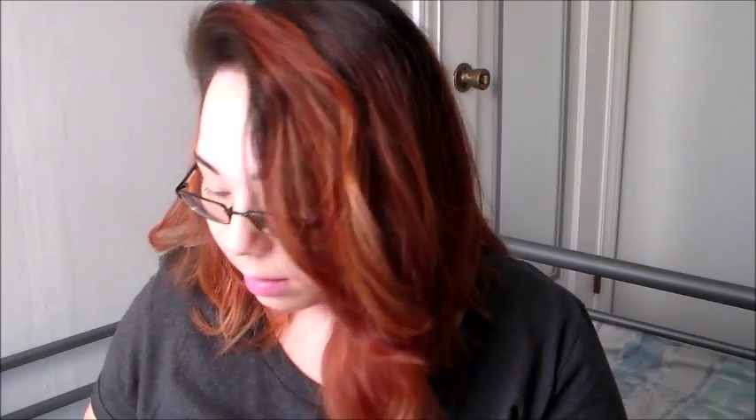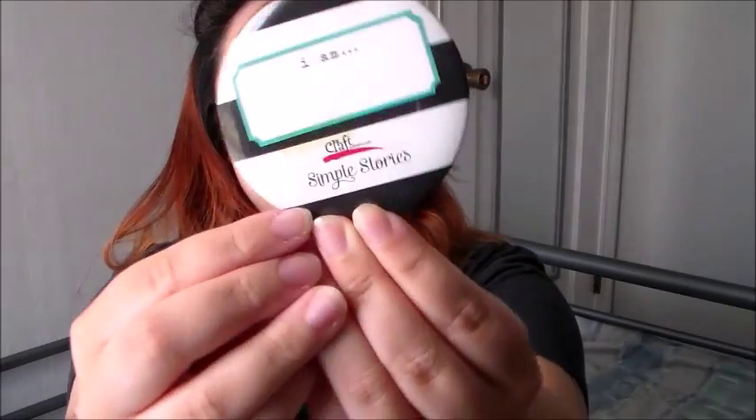We got a bunch of 4x6 and 3x4 cards from I think Me & My Big Ideas — just a little sample. Then we got these little stickers: there are strips and circles. We also got what look like little post-its, and little pencil-shaped ones too. And we got a little badge that says 'I am' with Craft Warehouse and Simple Stories on it — I haven't filled in my name yet.